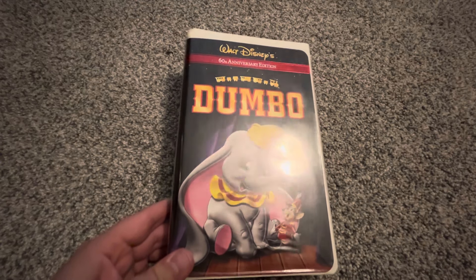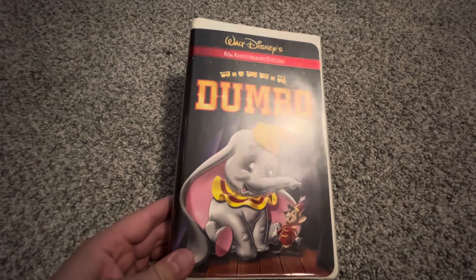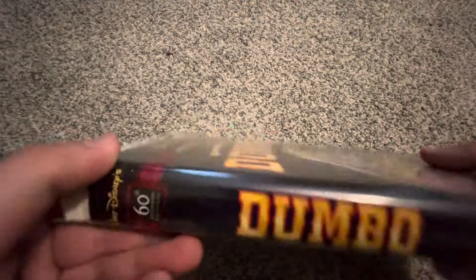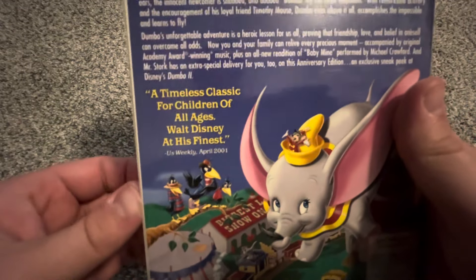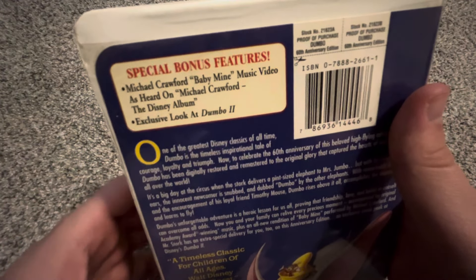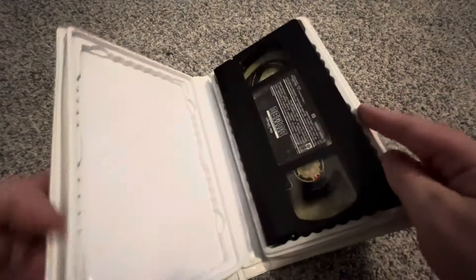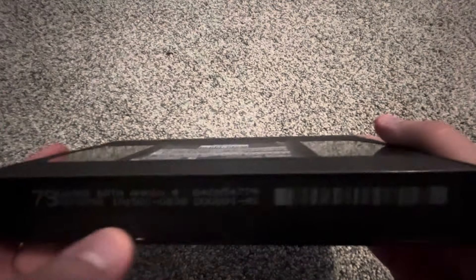All the promo stuff in this copy was transferred from a different copy because the shrink wrap on that other copy wasn't stable enough to keep the tape inside. The spine says 'Dumbo' and the back says 'A timeless classic for children of all ages — Walt Disney at his finest' from US Weekly, April 2001. It includes special bonus features: a Michael Crawford 'Baby Mine' music video and an exclusive look at Dumbo 2 — a sequel that was ultimately scrapped. The tape has a dark sticker label in rough shape, but it works, with a print date of October 15th, 2001.